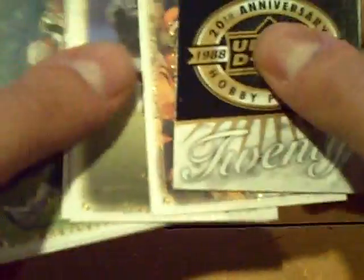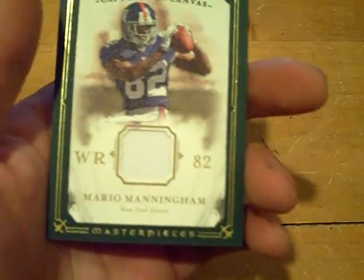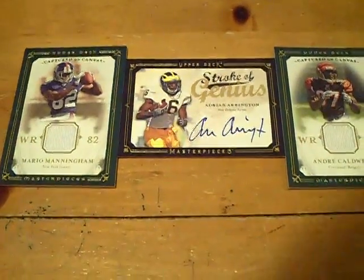And the final pack, box number one. Not the best box. Red border here for the Rams — Donnie Avery, and that one is numbered out of 199. So overall, could have been better. We pulled the Adrian Arrington autograph on card, a Mario Manningham game jersey, and our first hit was an Andre Caldwell game jersey. There's our three hits. We'll be back with the second box. GSN Cards is out.